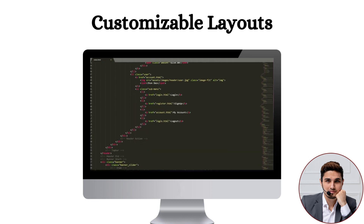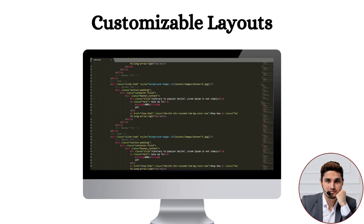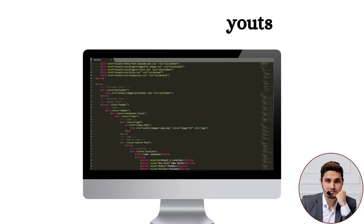Sixth: Customizable Layouts. The Roboto HTML template has been designed with users in mind so that they can customize the website according to their unique style and branding.